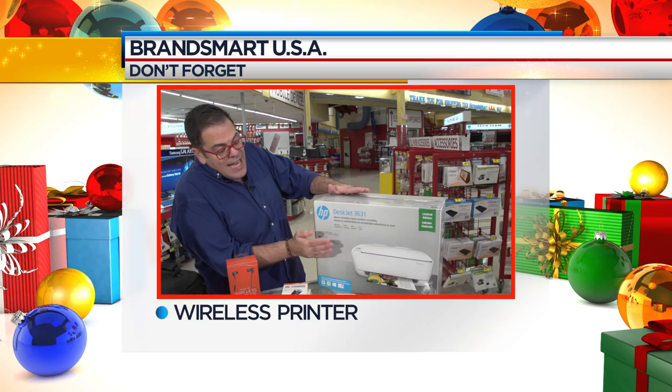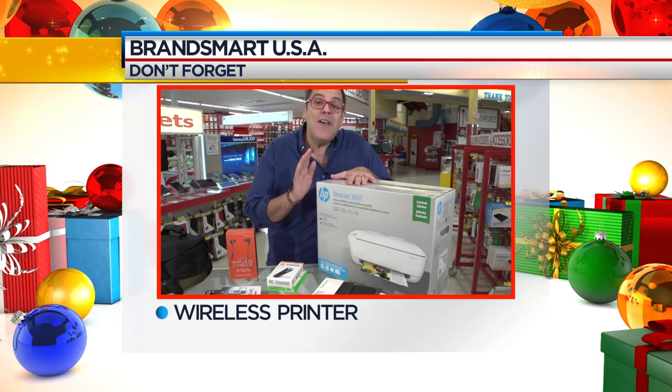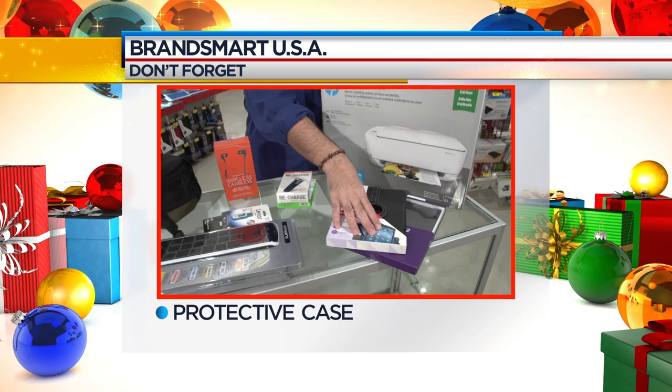Angus is going to be with us the entire 30 minutes, so consider this your VIP tour to all of the hottest gifts available this holiday season. Before we leave this computer area, here are some don't-forgets. This wireless printer from HP allows for borderless printing — the quality is phenomenal. Not only can you print directly from your phone once you set it up on your network, but you can also print from the cloud. If you're buying a tablet or iPad this holiday season, make sure you consider a case to protect it from all sorts of falls and fumbles.